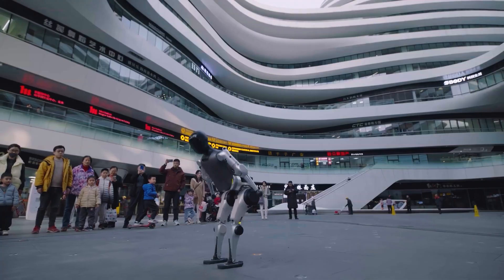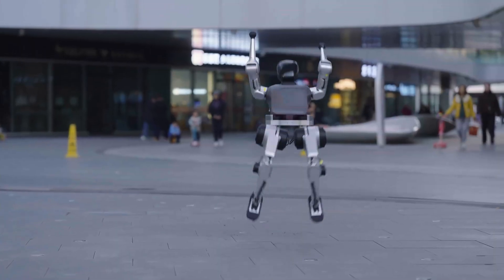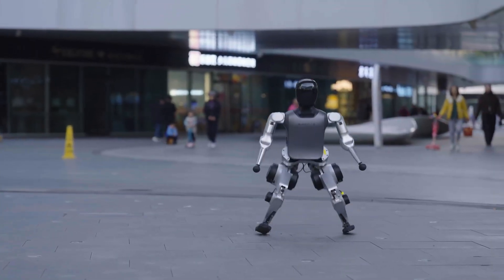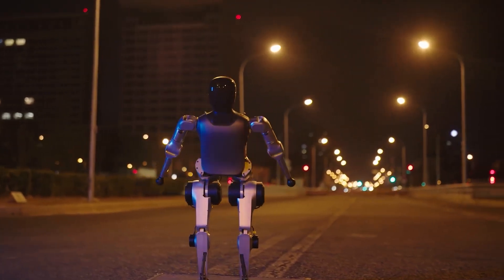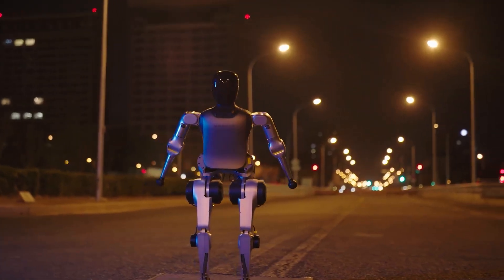The Noatix N2 is now officially available starting at just $7,999, and with mass production ramping up, it won't be long before robots like this become part of everyday innovation.